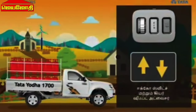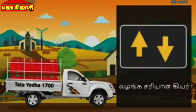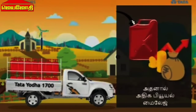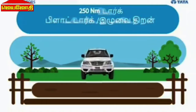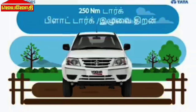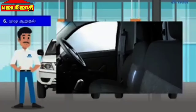Fuel efficiency features include Ecoswitch and a Gear Shift Advisor, helping drivers optimize fuel consumption. Ecoswitch and Gear Shift Advisor work together to improve driving efficiency.